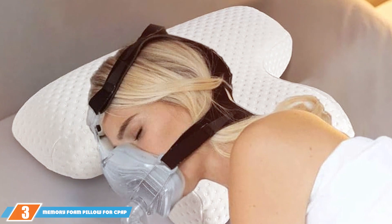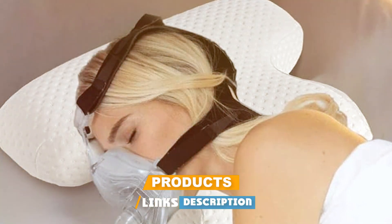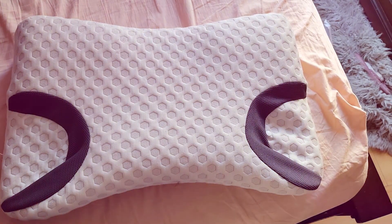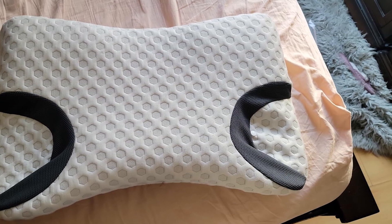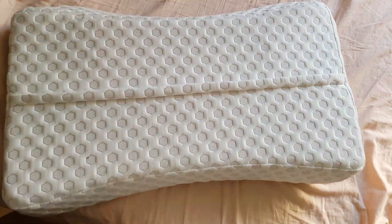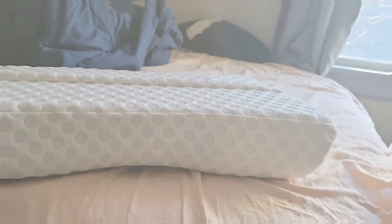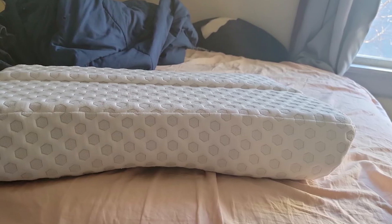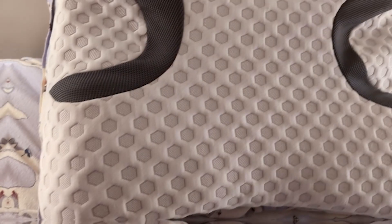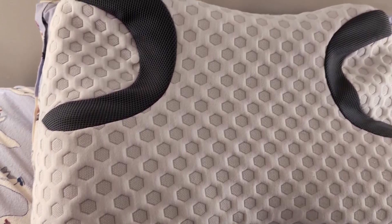Number 3 on our list is the iK-Star 3.0 CPAP Pillow, a memory foam pillow and game-changer for side sleepers who use CPAP machines. This pillow has been specifically designed to accommodate CPAP hoses and masks, making it a revolutionary product for those with sleep apnea. The pillow features a unique cut-out design that allows for the CPAP mask and hose to fit comfortably without causing pressure points, helping to maintain the effectiveness of CPAP therapy by preventing mask displacement. Crafted from high-quality memory foam, the iK-Star 3.0 CPAP Pillow contours to the shape of your head and neck, providing optimal support and alignment.